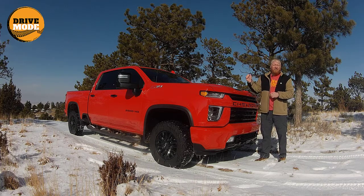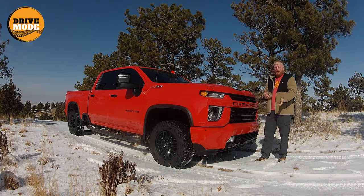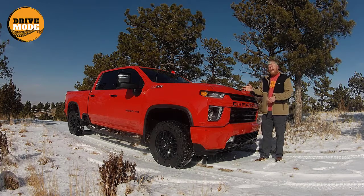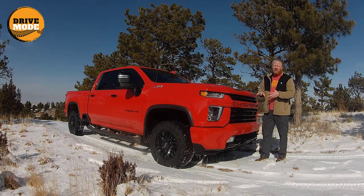This has an add-on for the fifth wheel/gooseneck in the back — those are ready to go right there in the bed. That's about $400. Most people that buy this are probably going to want that. So all in all, a very, very well-done truck.